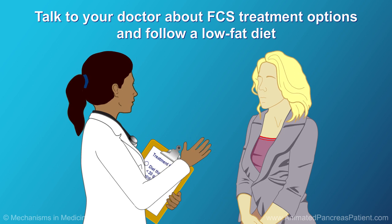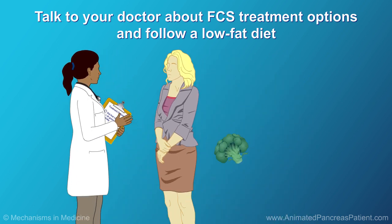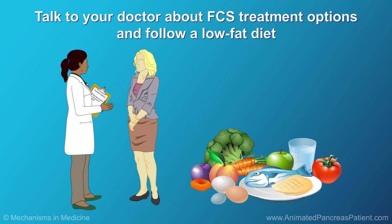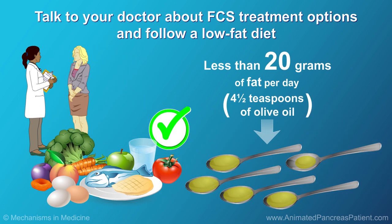If you have FCS, it's important to talk with your doctor about your treatment options. It's also very important to follow a diet that includes less than 20 grams of fat per day — about 4½ teaspoons of olive oil per day. You can achieve this with help from your dietician.